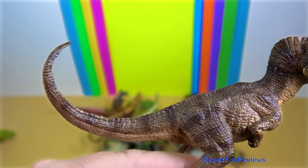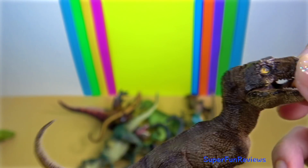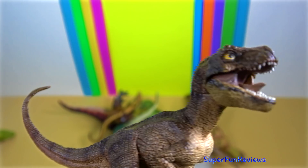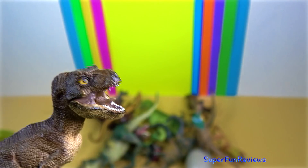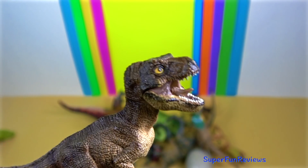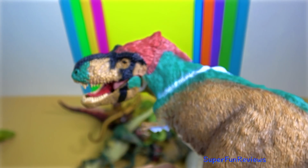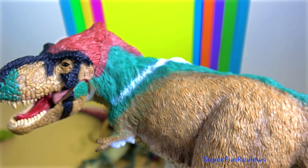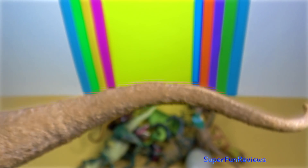These and other skull-strengthening features are why it had such a powerful bite force. The tip of the upper jaw was U-shaped, which increased the amount of tissue and bone a tyrannosaur could rip out with one bite with its front teeth. Most non-tyrannosaurid carnivores had V-shaped upper jaws. This is the feathered T-Rex.